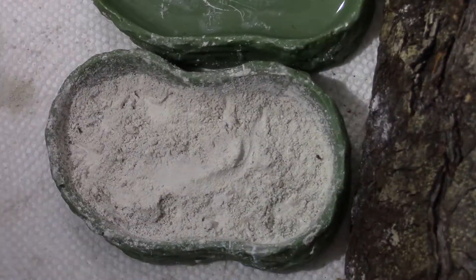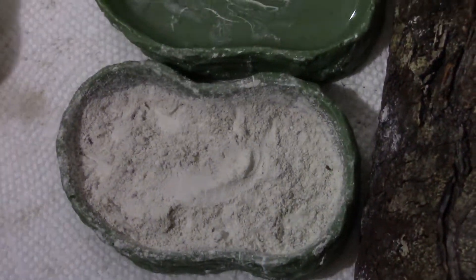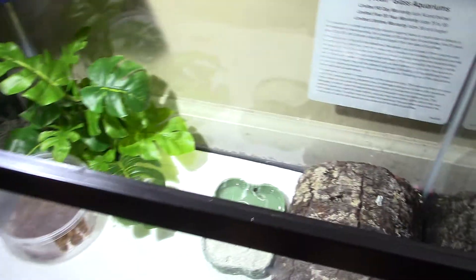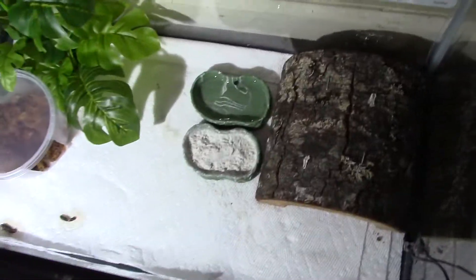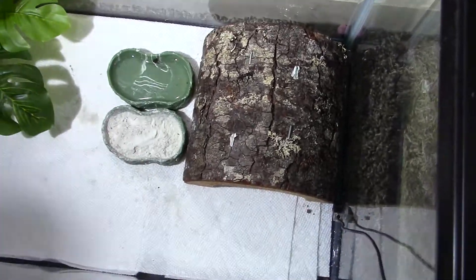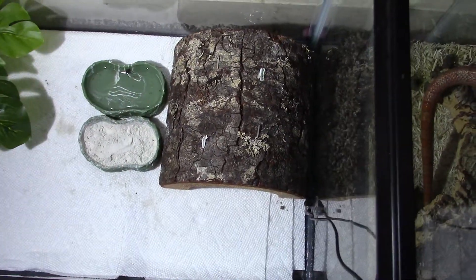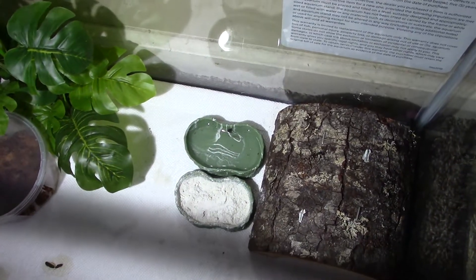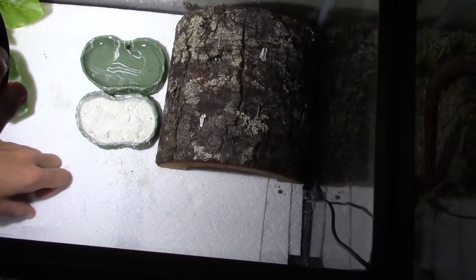When they shed, they'll eat their shed — that's really good for them, it's very nutritious. You don't need a heat lamp or any special lighting like a UVB. We have an LED light because they do still need an LED to help get some vitamin A, since it puts off simulated sunlight which also helps them.